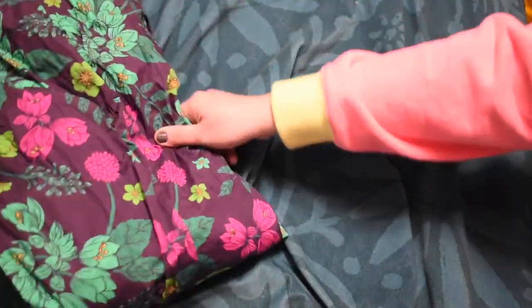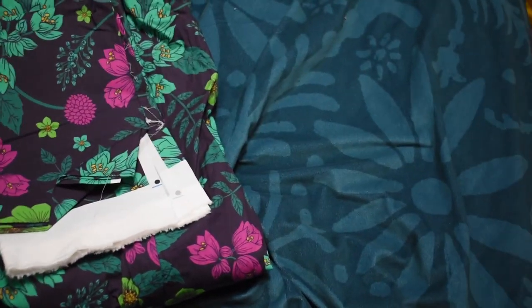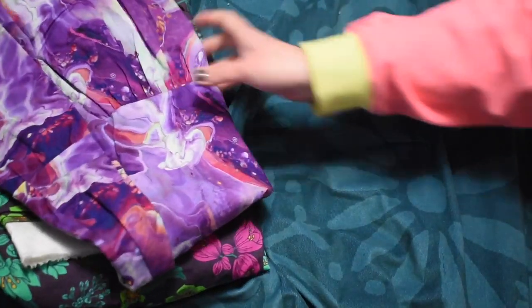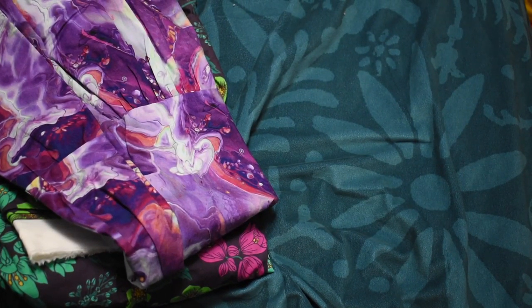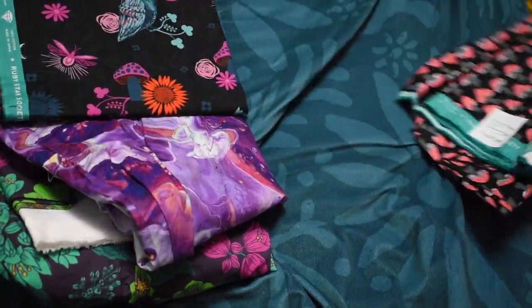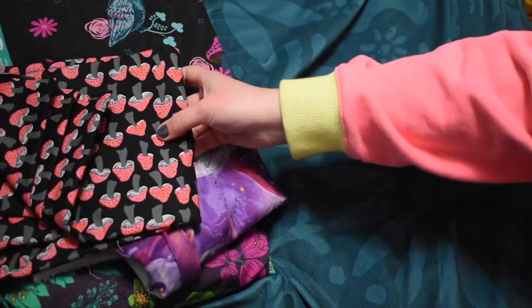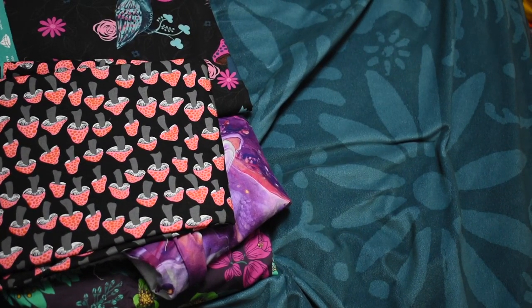Hello and welcome to my channel! My name is Laura and I like to craft stuff. Today I wanted to work on another quilt, and most likely the next few videos will be quilts.